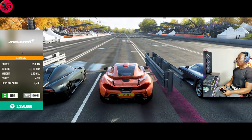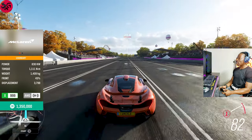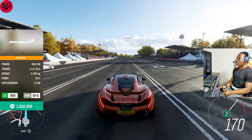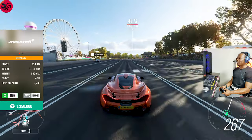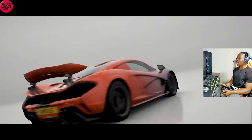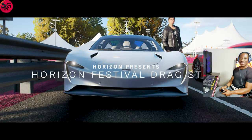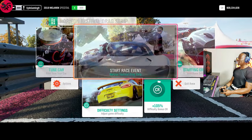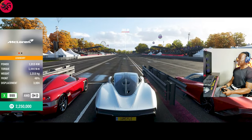So far, the Ferrari and Lamborghini cars have done incredibly well. The RTR has been pulling away in every single run. We recorded 8.5 with the McLaren P1. Onto the 2019 McLaren Speedtail — let's see if it can pull faster than the P1.